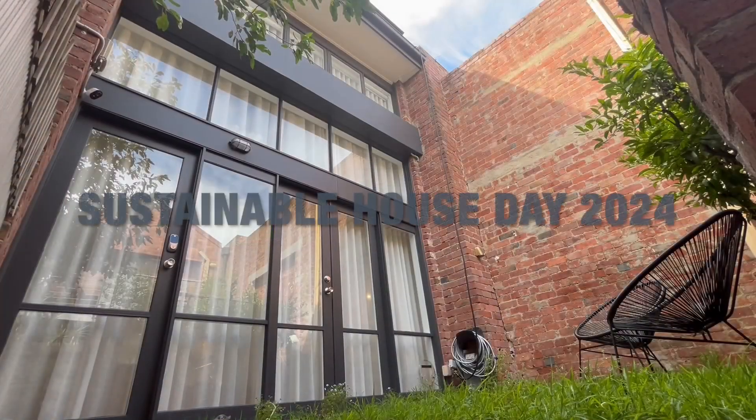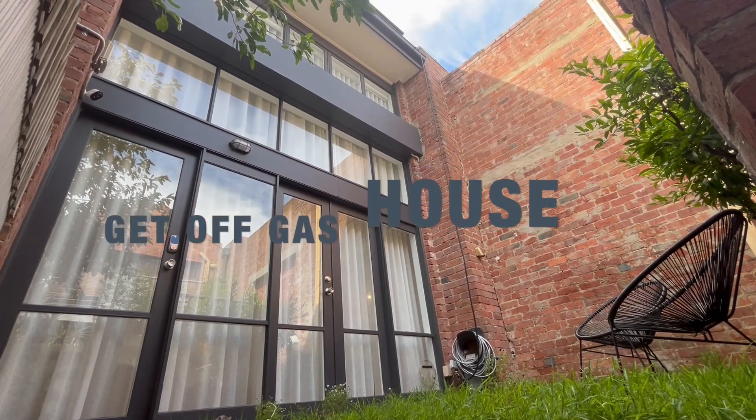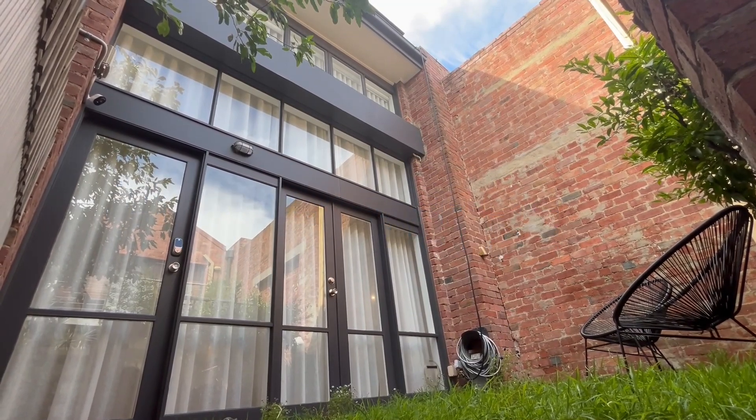There are many more sustainable features to the Get Off Gas House, which we will be explaining in depth on Sustainable House Day in April. Chloe and I look forward to seeing you then.